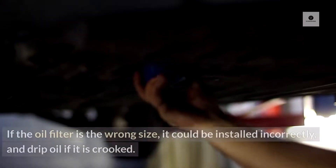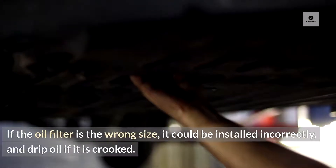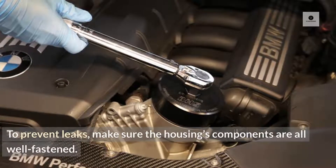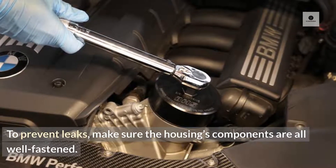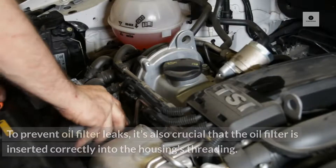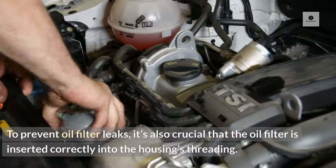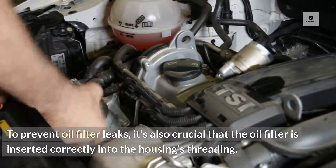Wrong filter. If the oil filter is the wrong size, it could be installed incorrectly and drip oil if it is crooked. To prevent leaks, make sure the housing's components are all well fastened, and it's also crucial that the oil filter is inserted correctly into the housing's threading.